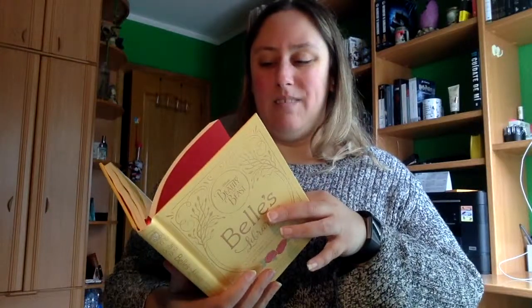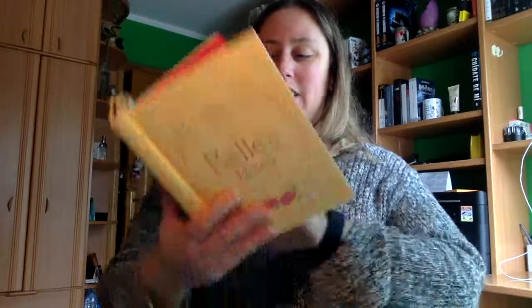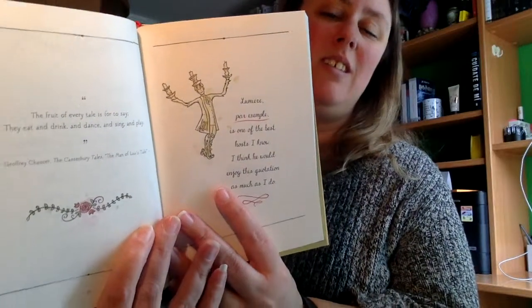Me ha encantado porque me recordaban totalmente a los personajes de la Bella y la Bestia. Por ejemplo, aquí saco la de Lumière. Si sois fans de la Bella y la Bestia, de verdad es un libro que tenéis que tener. Hasta aquí la review. Como siempre, espero que os haya gustado, que le deis a me gusta, os suscribáis a mi canal y lo compartáis en todas vuestras redes sociales. ¡Muchísimas gracias por estar ahí!